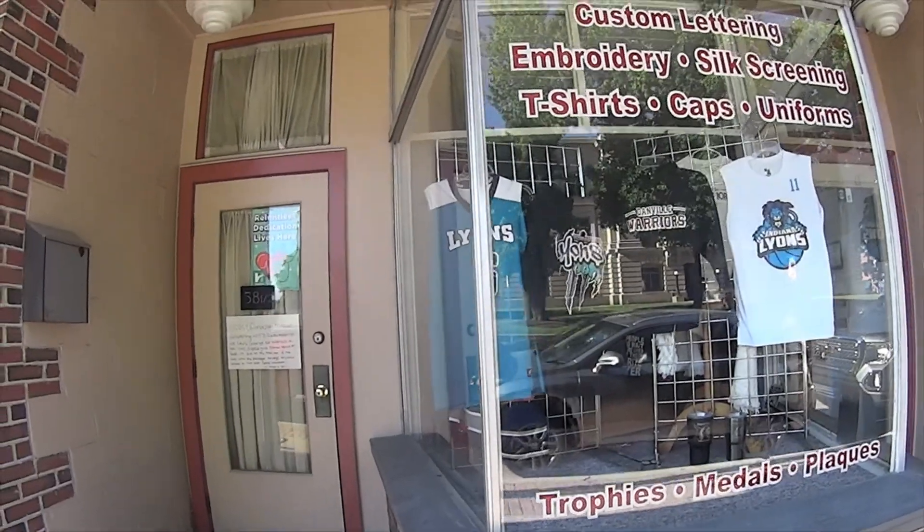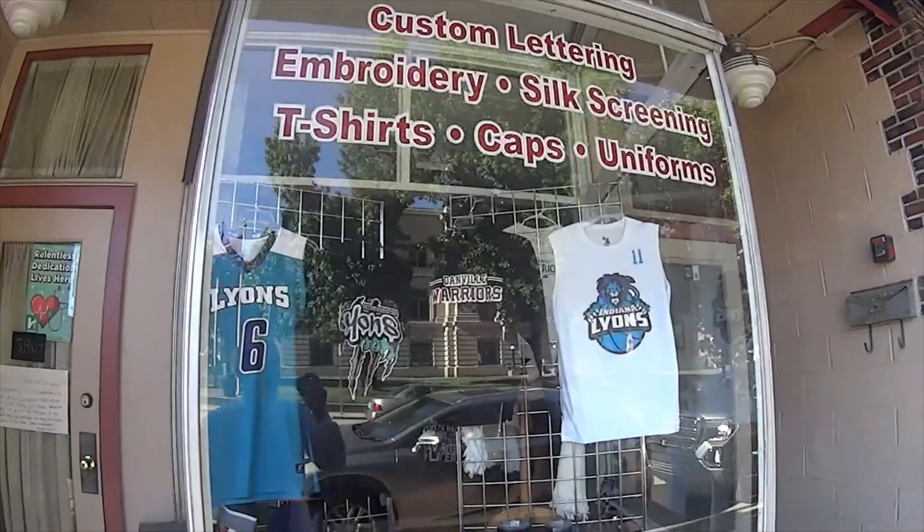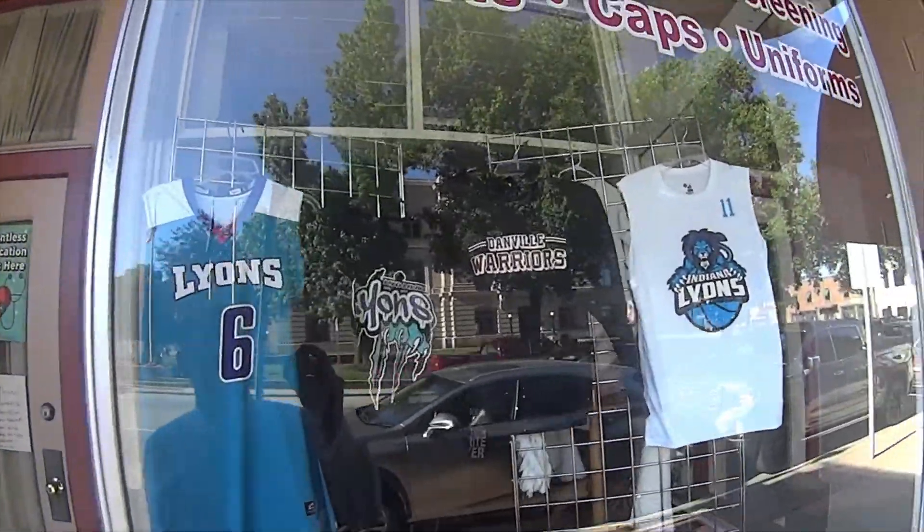Here's the Danville Trophies — embroidery, screen printing. The Lions. Danville Warriors.